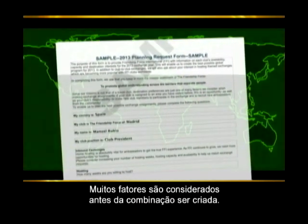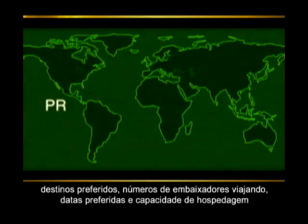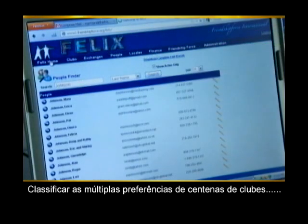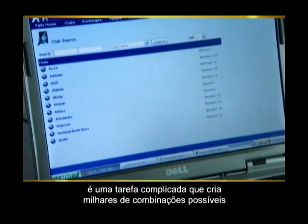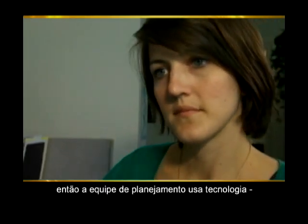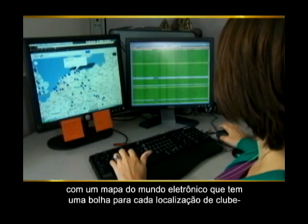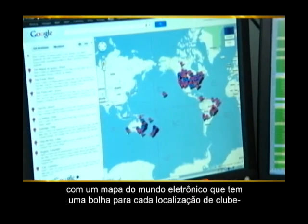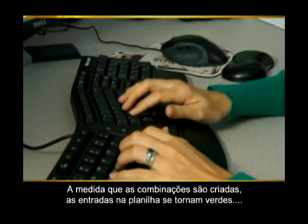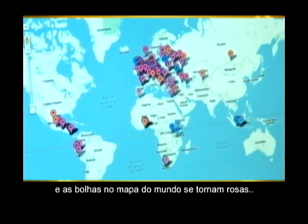Many factors are considered before a match is made: preferred destination, number of ambassadors traveling, preferred dates, and hosting capacity. Sorting through multiple preferences for hundreds of clubs is a complex task that creates thousands of possible combinations. So the FFI planning team uses technology with an electronic world map that has a pin for each club location and a spreadsheet to keep track of preferences. As clubs are paired for exchanges, the spreadsheet entries turn green and the world map dots turn pink.